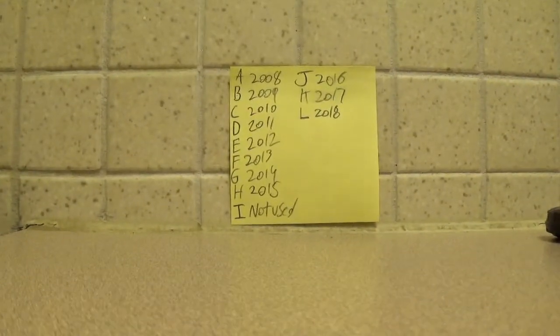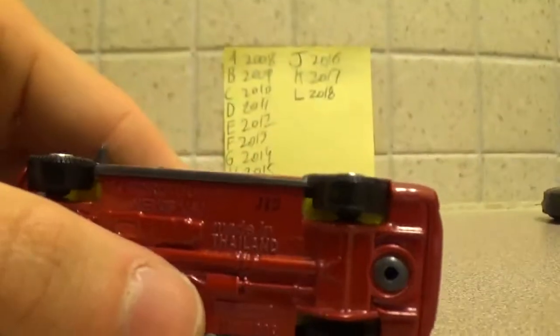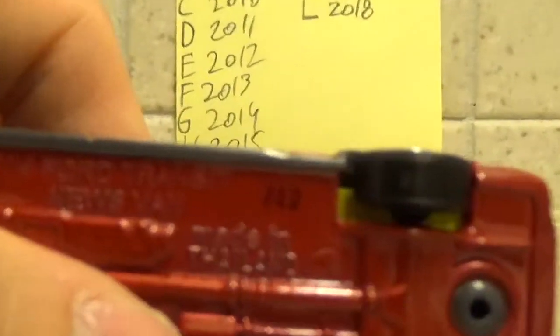Again, there's no year I. I don't think there is because they think it looks too much like a one, so it could be confused. So we went straight to J for 2016 — J12.